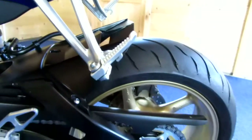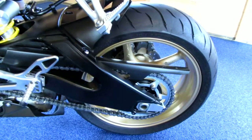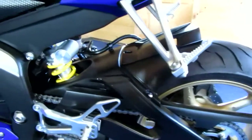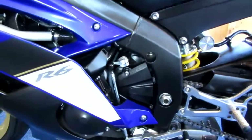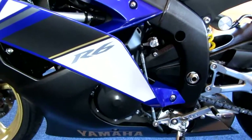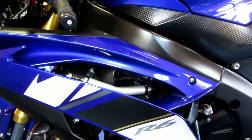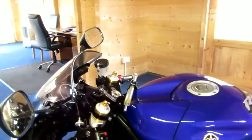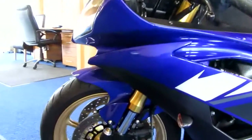We've just carried out a full engine oil flush, oil and filter change, coolant flush, front and rear brake fluids, ignition coils, and a fresh 12-month MOT, as well as a full tank of fuel and a fuel injector treatment.